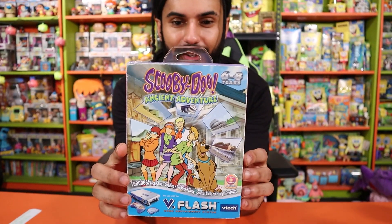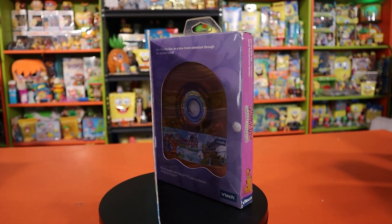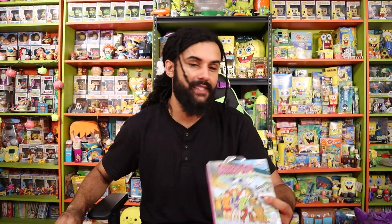Next up, this is also from Terry and Evan Hill, and that is a Scooby-Doo ancient adventure V-Flash game. We have the SpongeBob one, and now we also have the Scooby-Doo one. I just gotta get the console now. But let's go ahead and label this one up for them too, and let's see what else is next.